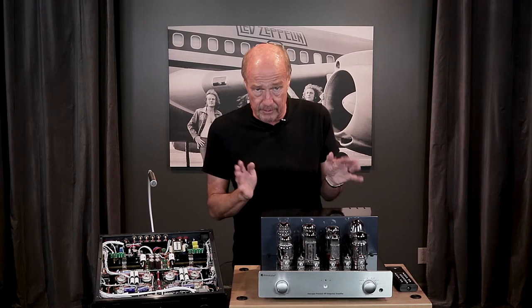And I describe it like this: ultralinear — the flattest response. Almost all tube amps today are some twist on the ultralinear design.